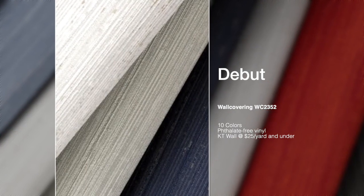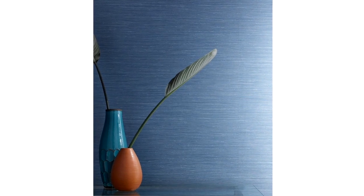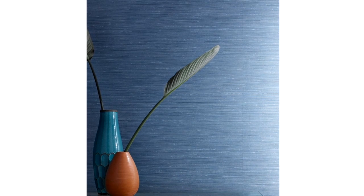Graphic, vibrant, and playful. Designed to look like natural silk on the wall, Debut is a tasteful and nuanced Type II vinyl wall covering. The subtle all-over striations within Debut capture the essence of silk, but without the high price point.